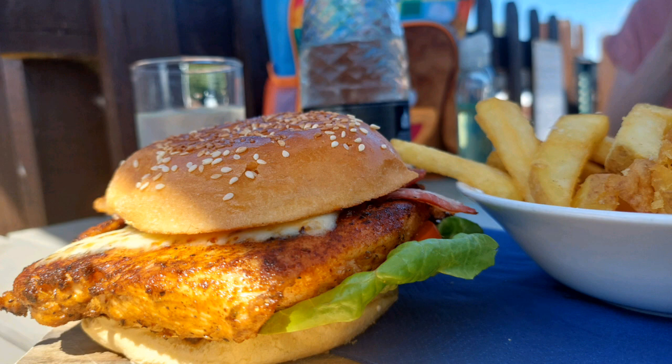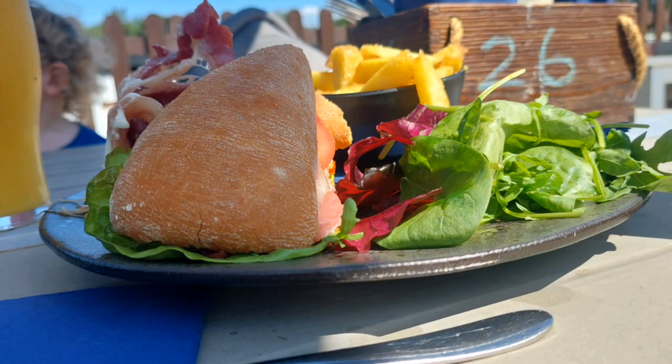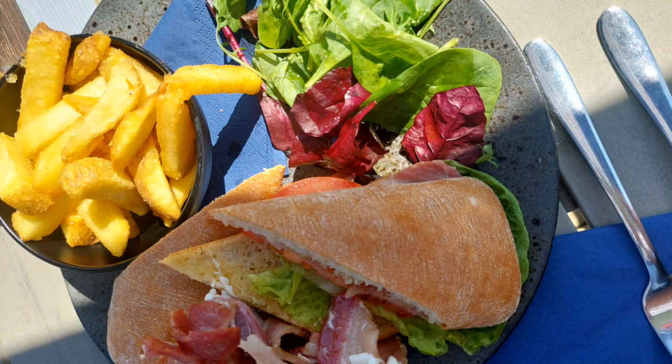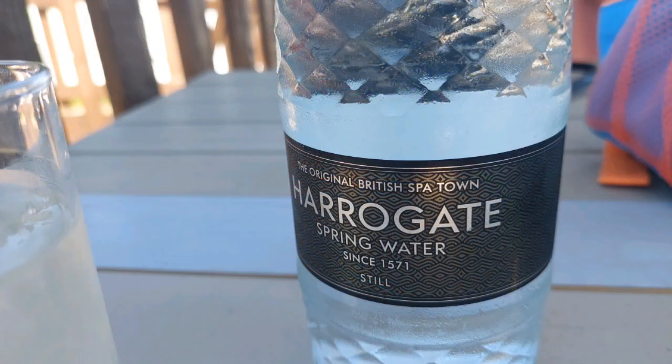Not only was the food presentable, it was delicious and tasty. The meat was not overcooked, the salad was crisp — it was perfect. Hats off to the chef.